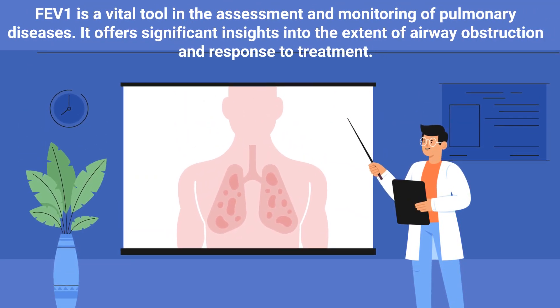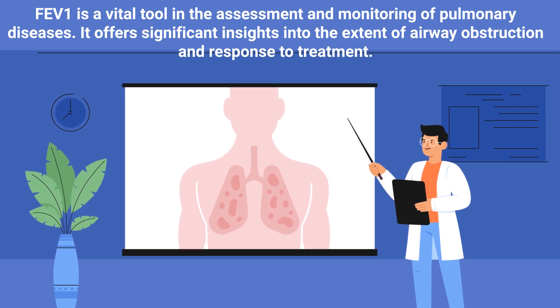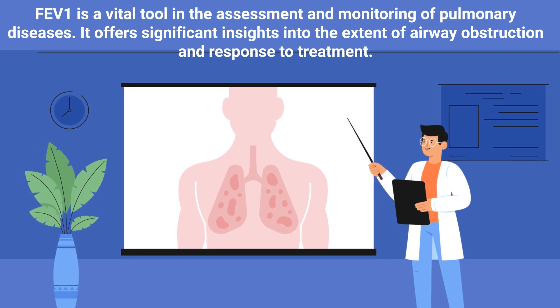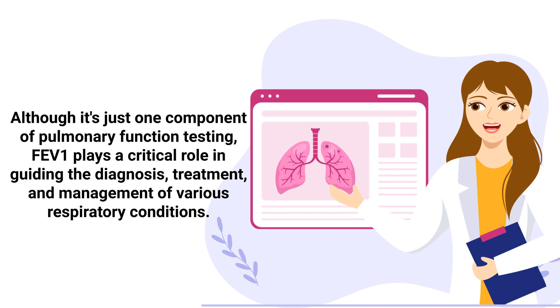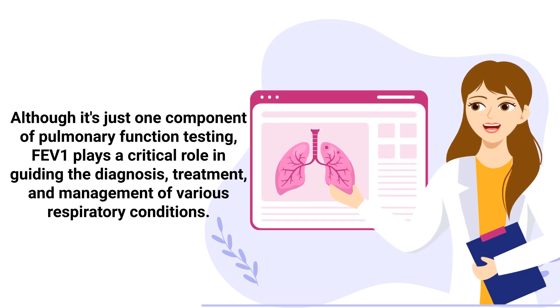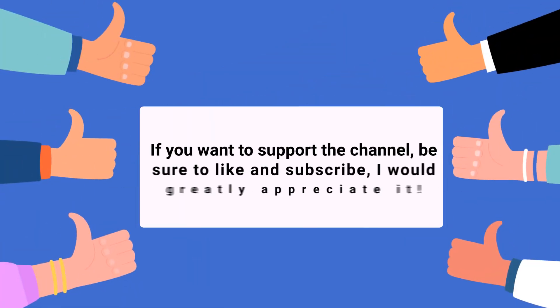FEV1 is a vital tool in the assessment and monitoring of pulmonary diseases. It offers significant insights into the extent of airway obstruction and response to treatment. Although it is just one component of pulmonary function testing, FEV1 plays a critical role in guiding the diagnosis, treatment, and management of various respiratory conditions.